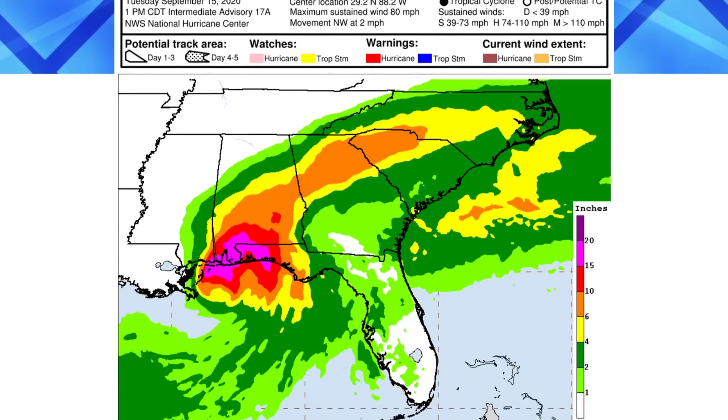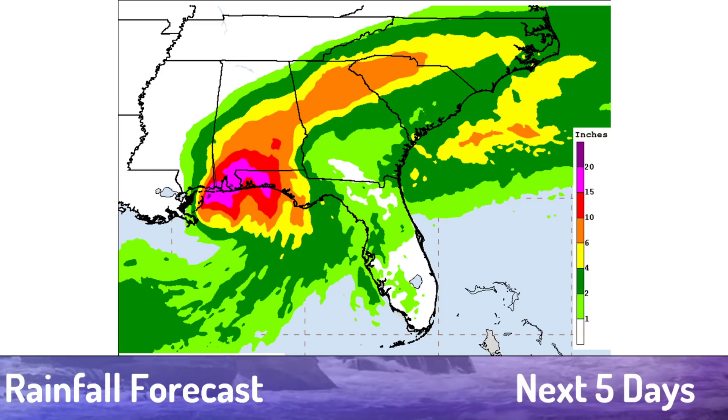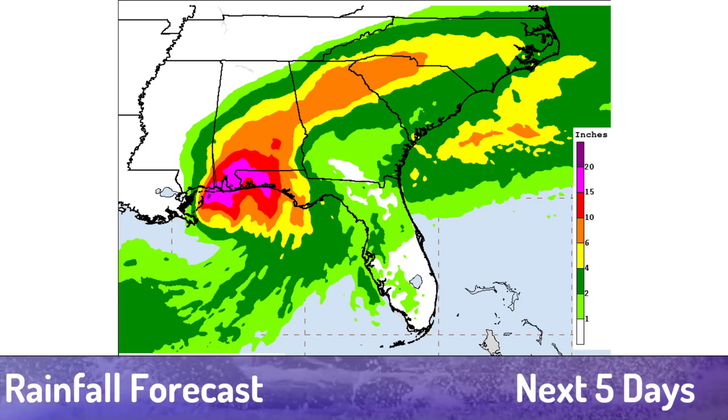When it comes to rainfall totals, that 15-inch contour — those pinks — are much farther inland than they were just a little bit ago, and you can see now some rumblings of 20s in there, a few spots of 20 on there, but locally higher amounts over 30 inches are possible. May not happen, but they're certainly possible.